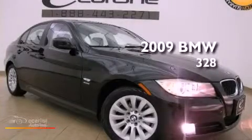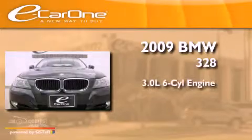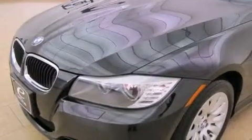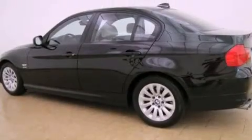This is a 2009 BMW 328. It has a 3.0-liter six-cylinder engine and an automatic transmission. Its top features and packages include the premium package, a multi-link rear suspension, a glass moonroof, alloy wheels, and much more.